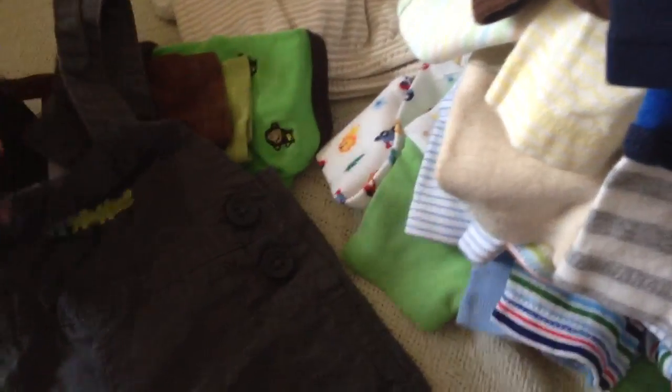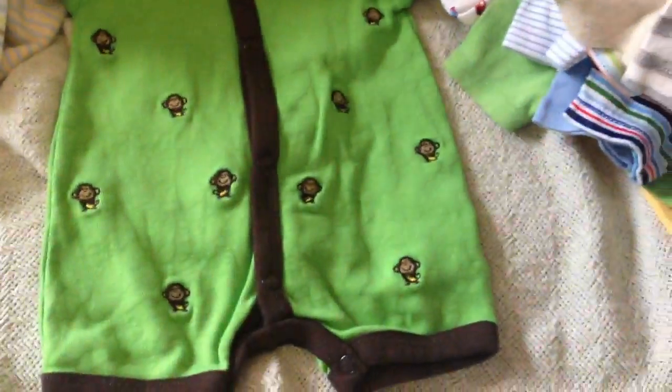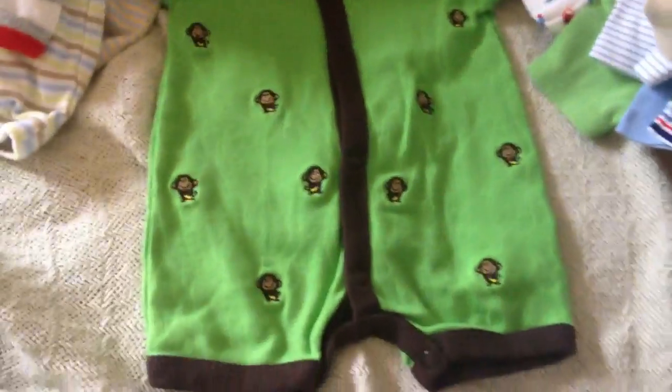And then these are some really cute overalls — I believe they're Carter's. Yes, they are. Really, really cute. And this is just like that other blue one with the cars on it that I showed you that was a gift. So I've got one more — another Carter's onesie. I'll go ahead and upload this video, and look out for the other two piles. Thank you, bye bye.